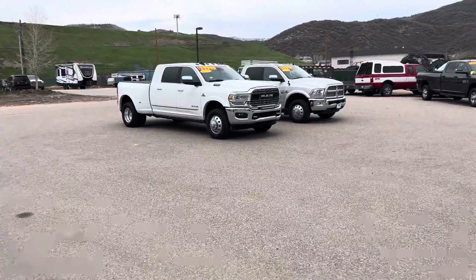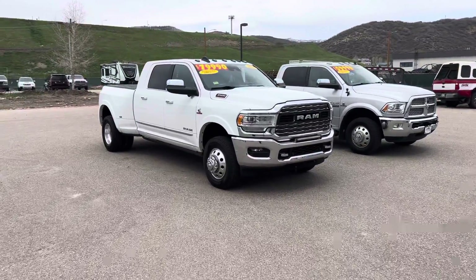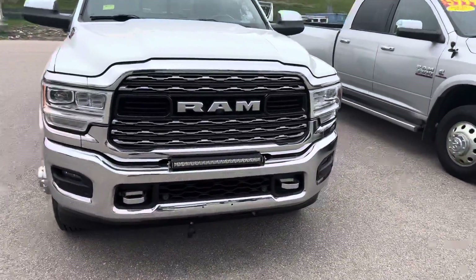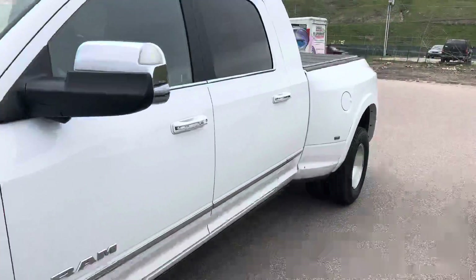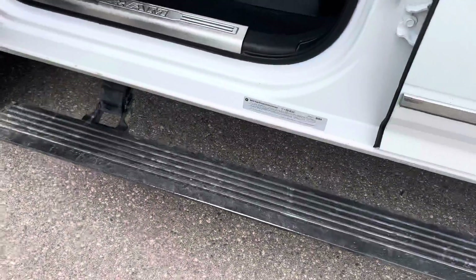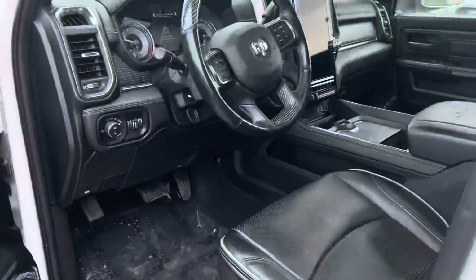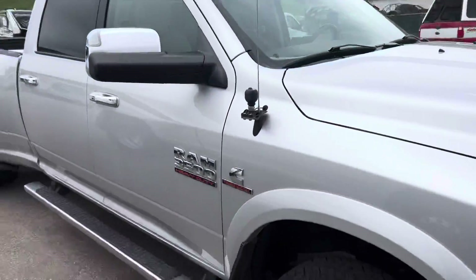Let's talk about heavy-duty trucks — I've got a couple of duallys to share with you today. 2019 Ram 3500 Limited, and it is dressed out to the max: light bar, tow hooks, sunroof, tonneau cover, power deployable running boards. Limited interior, limited badging, sunroof — the list goes on. Just shy of 54,000 miles.